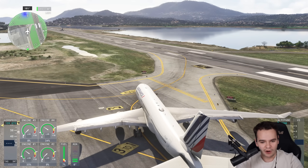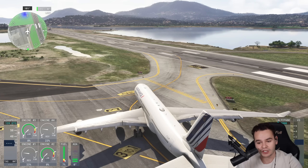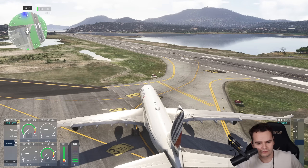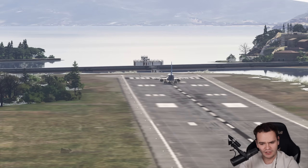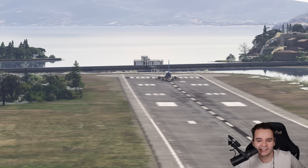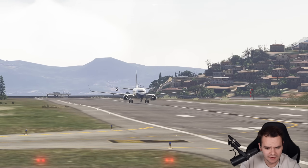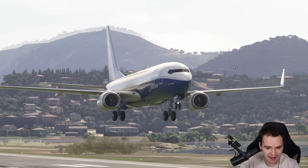Kerkyra Tower, good day, Airfan 001, holding point Alpha 1, runway 34, ready for departure and backtrack. Airfan 001 heavy, backtrack approved, hold short — 737 MAX on the runway. A brave little 737 is backtracking on this pixelated runway, using every single inch. What a nice takeoff from the 737 — a bit flat, but it works.